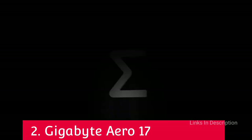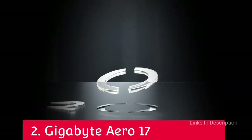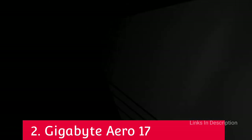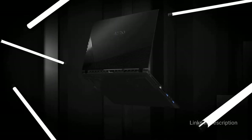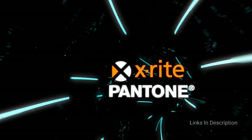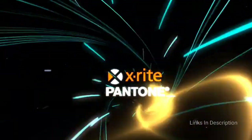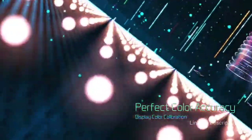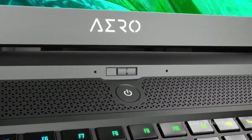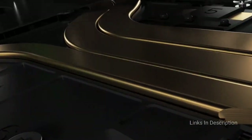Gigabyte Aero 17 — a creative professional's powerhouse. One of the most powerful mobile workstations out there, the Gigabyte Aero 17 comes with a lot of power, a gorgeous display, and a whole lot of ports. Best yet, it is priced well below its less powerful rivals, making it a better proposition even if you have a more flexible budget. It is not perfect by any means — the battery life could use some improvement, for example — but for how much you are paying and for everything else you are getting in return, it's a minor sacrifice.